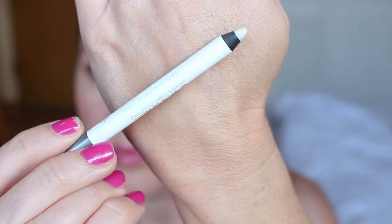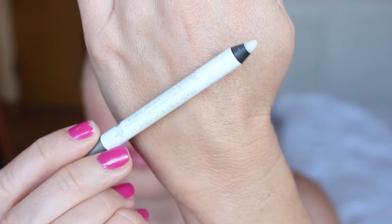This thing also came in with a primer for your lips. It's the 24-7 Glide-On lip pencil that will prevent your lips from feathering and also fill in wrinkles or fine lines on your lips. So that's kind of cool, I guess.